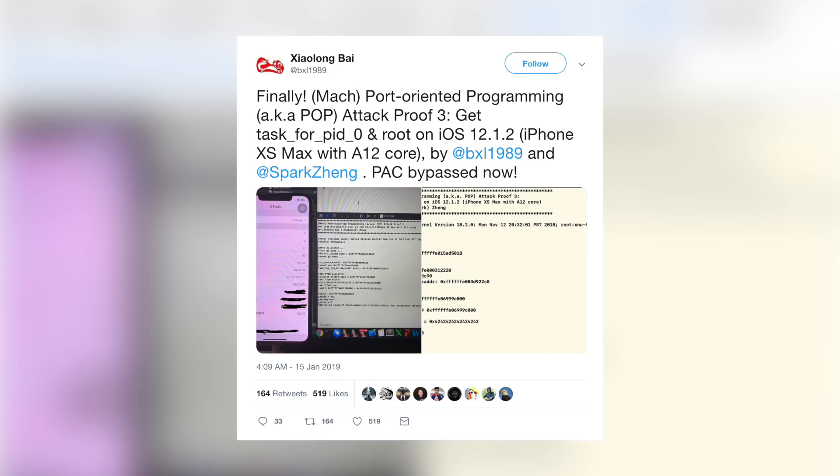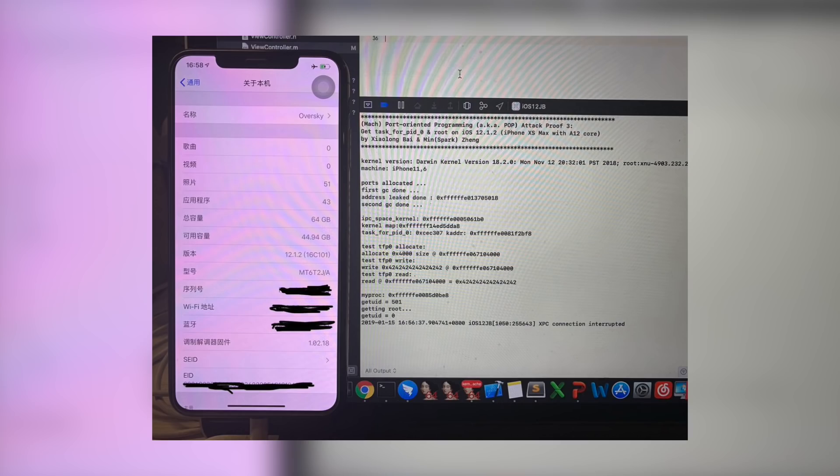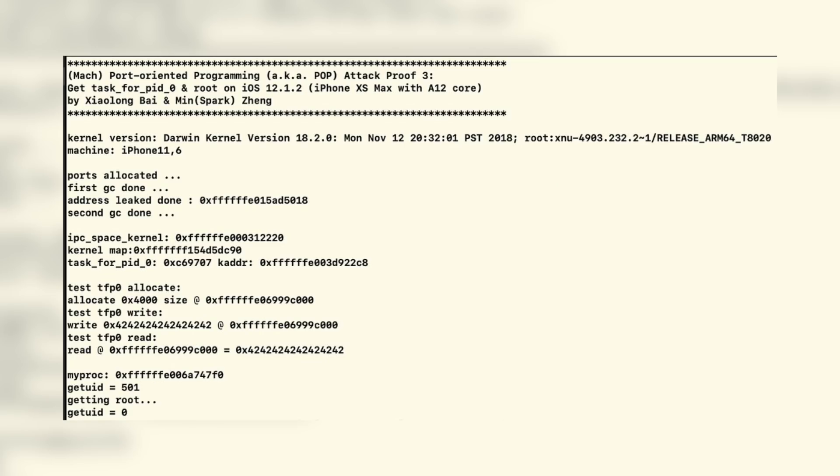That's exactly where the next development from Min Spark Zhang comes in. Just yesterday he retweeted a tweet stating: 'Finally, mock port-oriented programming (MROP) attack proof 3 — get task for PID0 and root on iOS 12.1.2, this time on an iPhone XS Max with the A12 chip.' He noted it was by him and his collaborator, with PAC bypassed. He retweeted this with the message: 'A12 core with PAC is not a problem for MROP.' Screenshots confirm an iPhone XS Max on iOS 12.1.2 achieving root access.